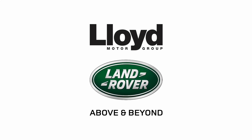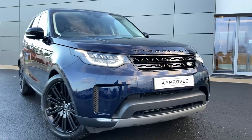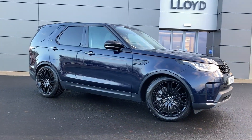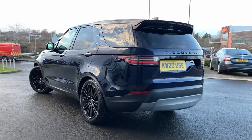Here at Lloyd Land Rover Castle we are pleased to present this Land Rover Discovery 3.0L SD6 HSE Luxury, finished in Portofino blue metallic exterior paint with 21 inch 10 spoke gloss black alloy wheels.